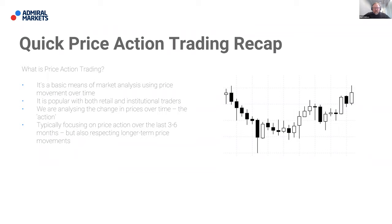As a very quick recap on what price action trading is: it's really a basic means of market analysis using price movement over time. It's popular with both retail and institutional traders. What we're looking to do is analyze the change in price over time — the action — and we typically focus on price action over the last three to six months, while also respecting longer term price movements.